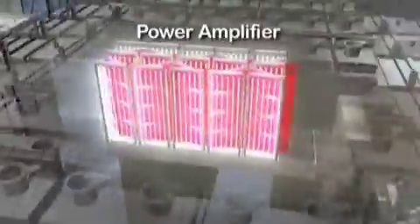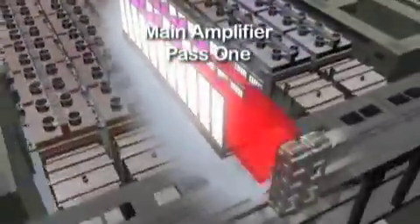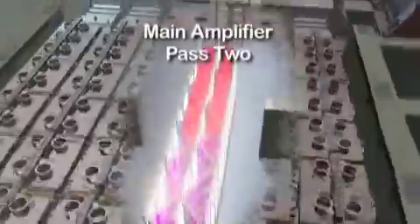The 48 pulses are amplified in a pre-amplifier by a factor of about 10 billion. Then they're split into 192 pulses and sent into the main laser system. As we track eight of these beams through the facility, you can see the path of the beams highlighted in red. The first amplification occurs in the power amplifier, which has five glass slabs energized by powerful flash lamps. Then they travel to the main laser cavity that directs the laser light back and forth four times through 11 sets of laser amplifier glass in the main amplifier system.